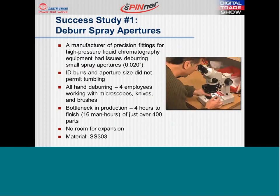Our first success story is from a manufacturer of precision fittings for high pressure liquid chromatography equipment. The part was a small valve body with a small spray aperture in the ID. This company was looking to improve their capacity and achieve more consistent results. The small spray aperture had varying sizes starting at only 20 thousandths. Due to the location of the burrs in the ID of the part and the size of the aperture, traditional tumbling technology simply wouldn't work.